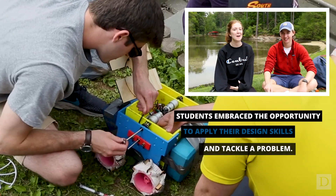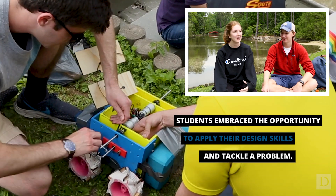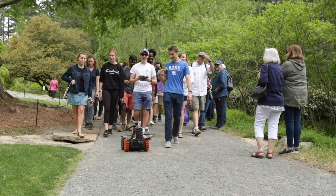Classes like this help us remember why we wanted to be engineers in the first place, especially when we're taking problem-solving heavy classes. It's really fun to build something.